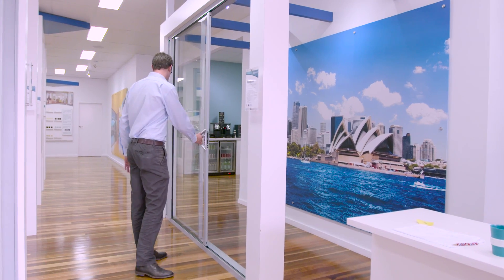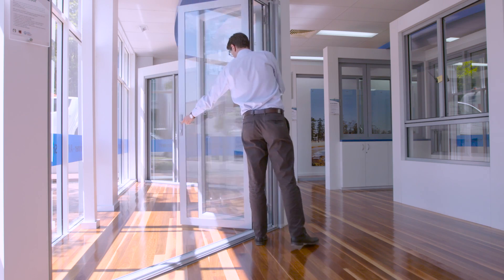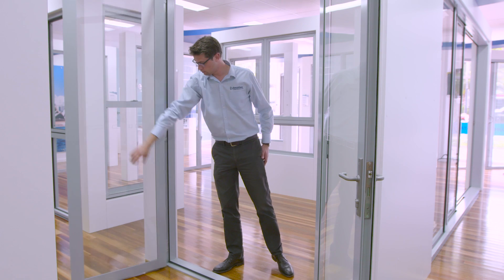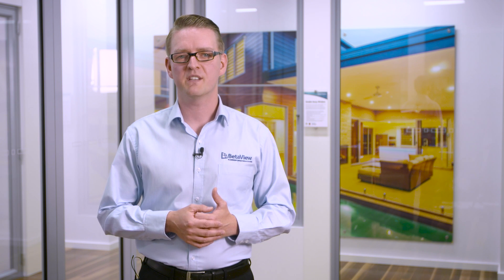We'll be comparing four styles of doors today: the sliding door, stacker door, bifold door, and hinge door. I hope after watching this you'll be better placed to understand the differences between each style of aluminium door, as well as how and why to choose the right design for your needs.